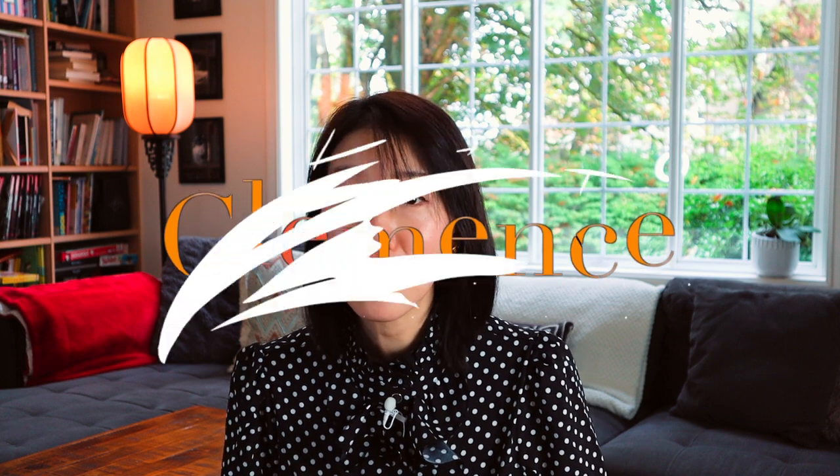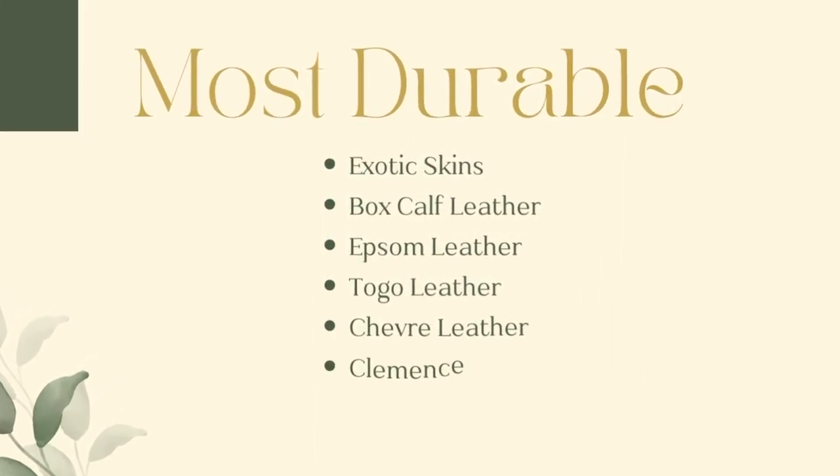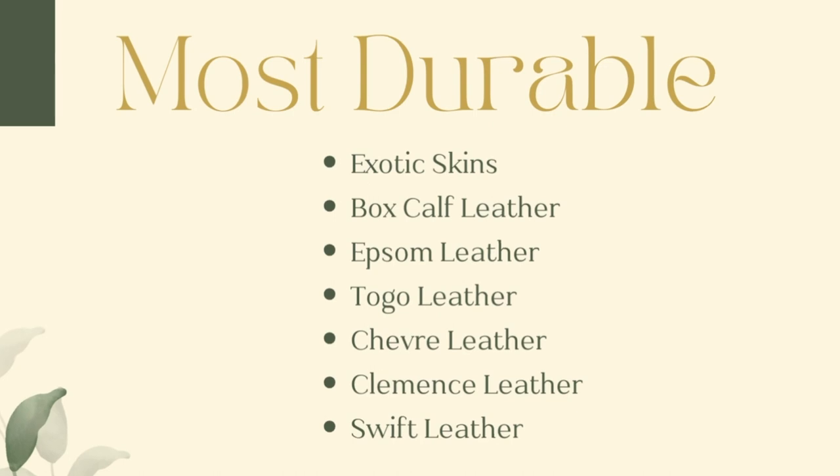Then we come to the laggards. Clémence leather is somewhat less rigid than its peers, which can affect its long-term durability. It's still a good choice, but with time the wear and tear on a Clémence bag will be more visible. Lastly, Swift leather would be the last choice in terms of durability — it is one of the softest leathers Hermès has to offer, and while luxurious and soft to touch, it will show signs of wear much quicker.